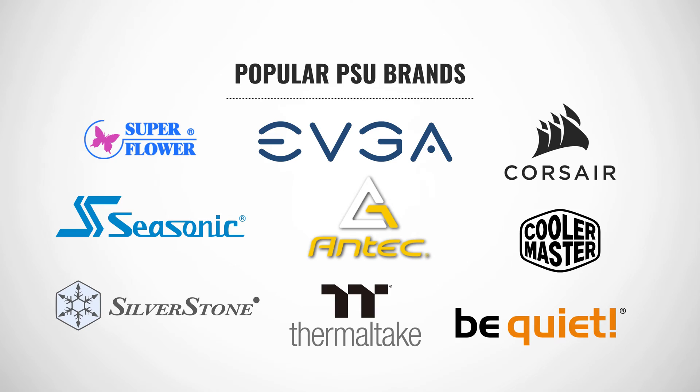Here's a quick list of manufacturers who are known for delivering quality power supplies: Superflower, EVGA, Corsair, Seasonic, Antec, Cooler Master, Silverstone, Thermaltake, and Be Quiet.